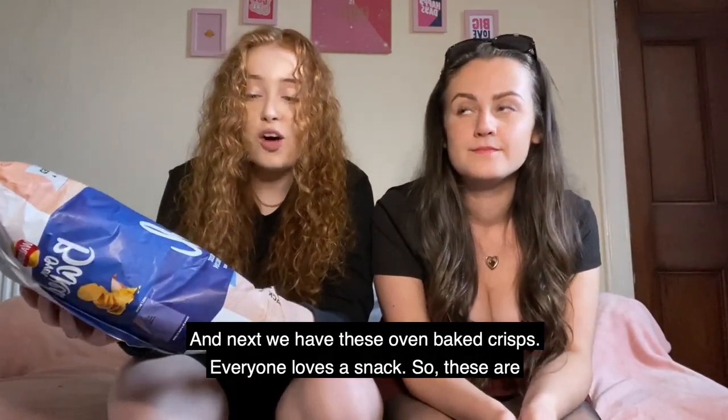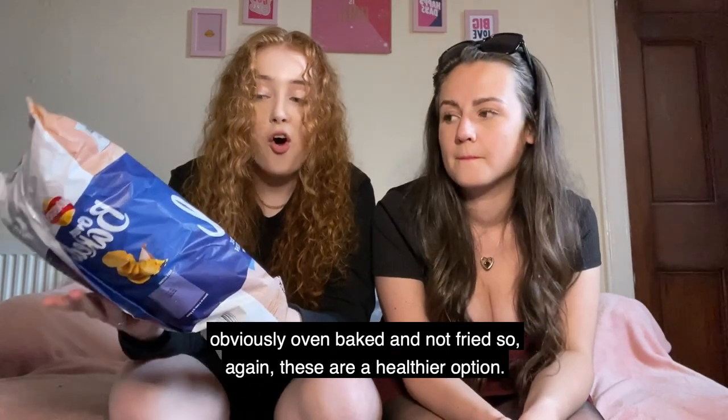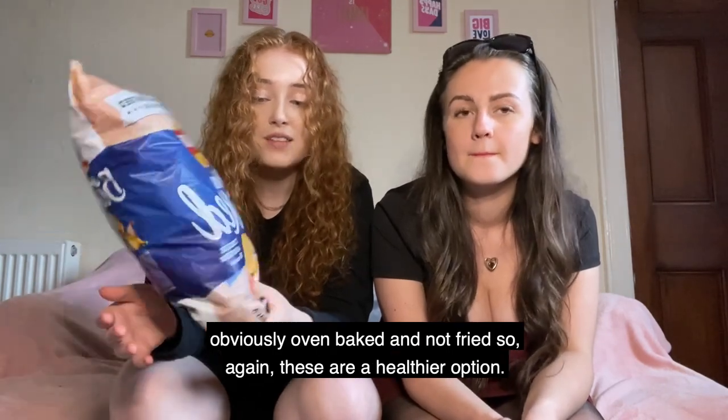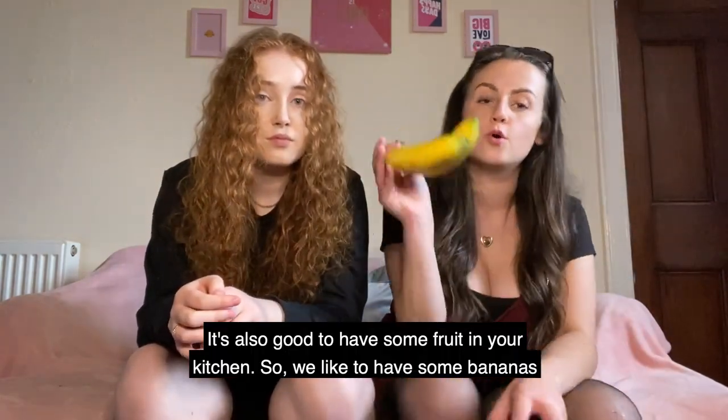We also have these oven-baked crisps — everyone loves a snack. These are oven-baked rather than fried so they're a healthier option.